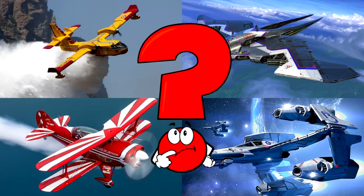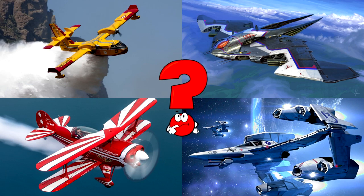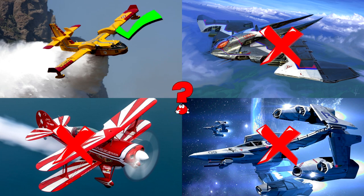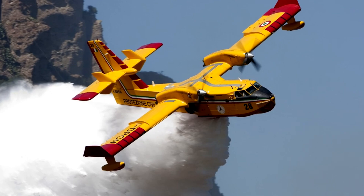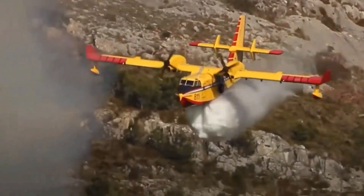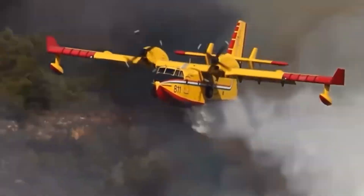Which picture shows a bright yellow and red airplane soaring through the sky and dropping a massive cloud of water? That's a firefighting plane! These powerful aircraft help stop wildfires by flying low and dropping water or fire retardant right on the flames!